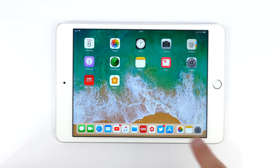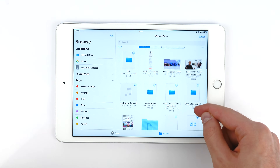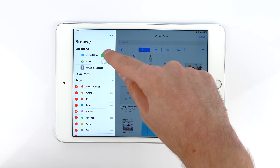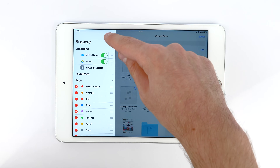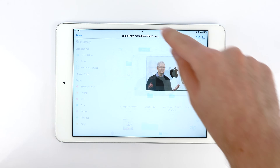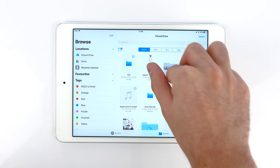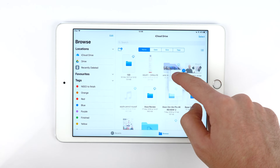Another new feature is the new Files app, which works a lot like Finder on macOS or File Explorer on Windows. It's basically a file browser — you can access files from your iCloud Drive and from different cloud storage services such as Google Drive. A quick tip: you can select multiple items to drag into a folder by holding one item and then tapping on additional items to select more. Drag and drop works excellently with the new Files app.